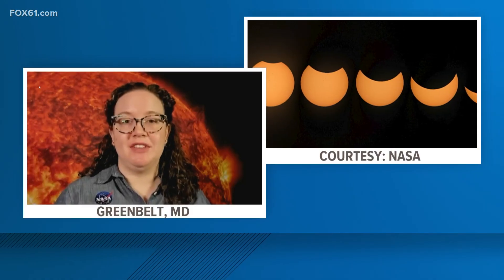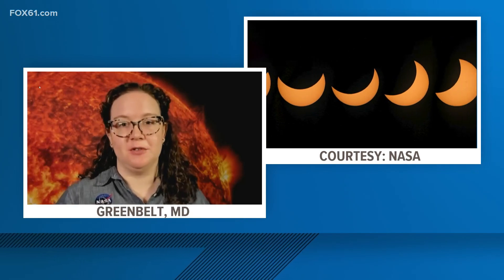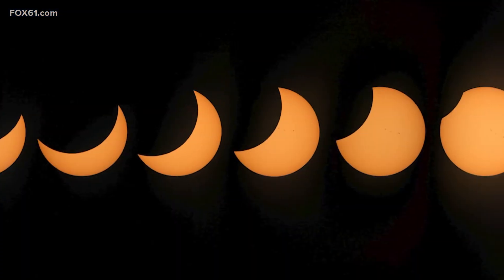A solar eclipse is a really exciting way to see our place in the universe here on Earth. For people who are outside the path of totality but all across the contiguous U.S., you'll be able to see the moon move in front of the sun and create a crescent sun. And if you are on that path of totality that goes from Texas up to Maine, you'll be able to see the moon completely block out the sun and see the sun's outer atmosphere, the corona.